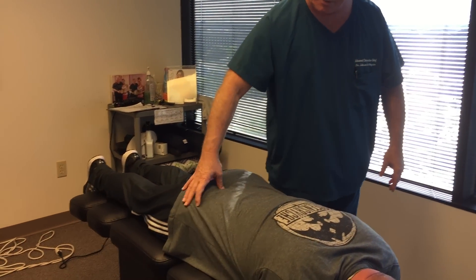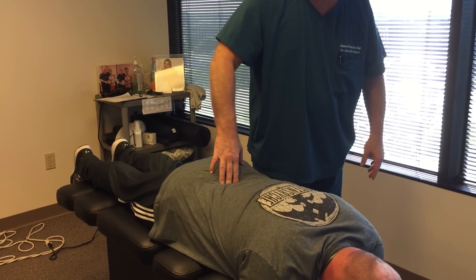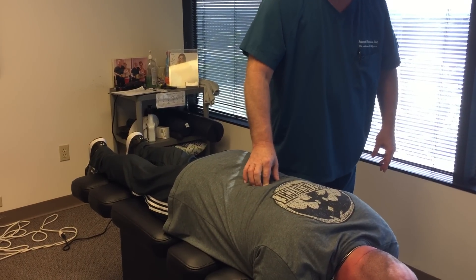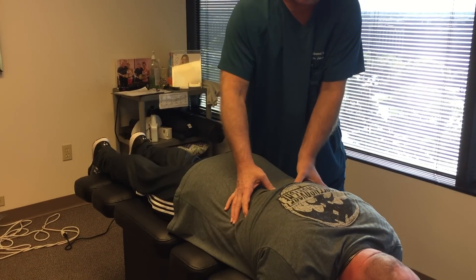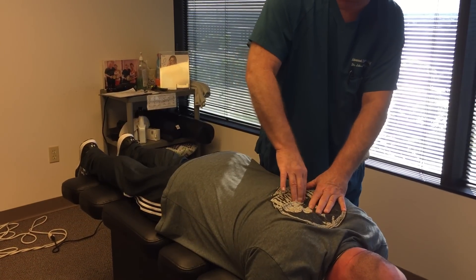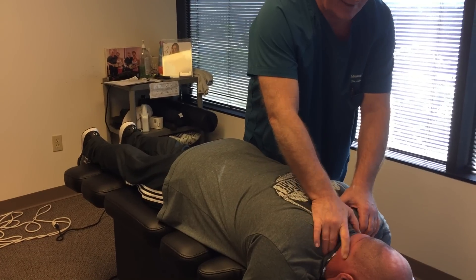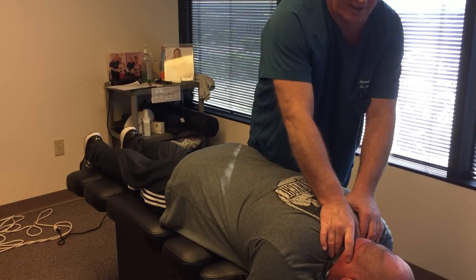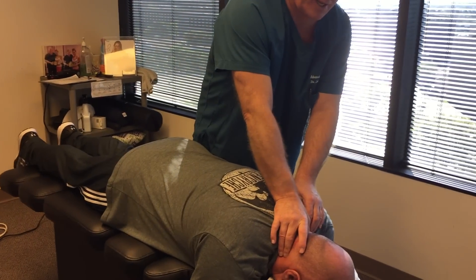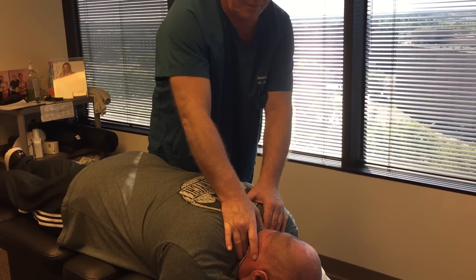So he's got a right sacroiliac subluxation right here. L4, L5 is out right at the base of his spine. He's got spasm on the right side. He's got hypertonicity of the muscles in the lower thoracic spine. He's got T5, 6, and 7 misaligned here in the middle of his back and thoracic spine. He's had cervical spine fusion surgery and also has instrumentation in his C5, C6 area — a figure-8 plate that looks kind of like a dog bone.